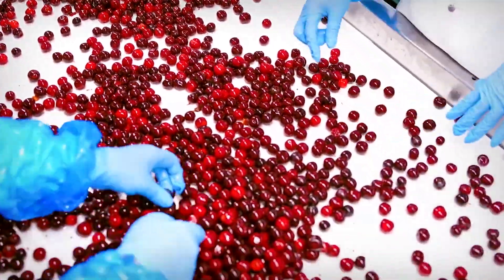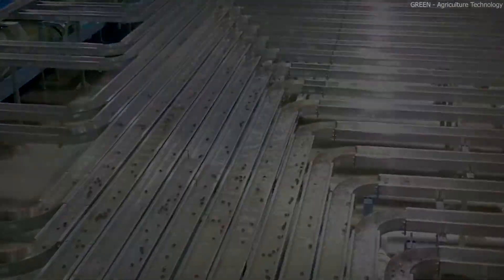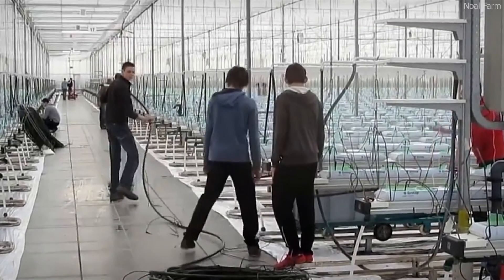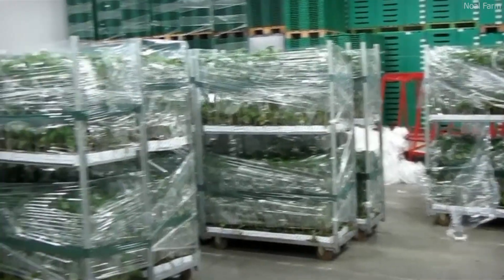Once harvested, the tomatoes are transported through high-speed conveyor systems to sorting and packaging stations. Automated sorting machines use infrared scanners and weight sensors to separate tomatoes based on size, ripeness, and quality. Soft or imperfect tomatoes are sent for processing into sauces and juices, while premium-quality ones are packed for fresh consumption.